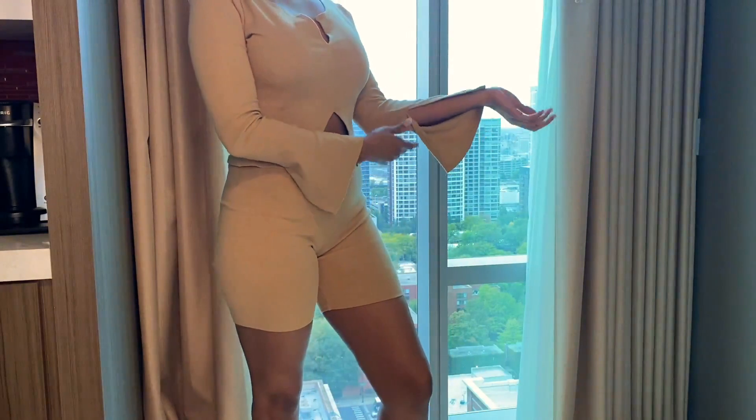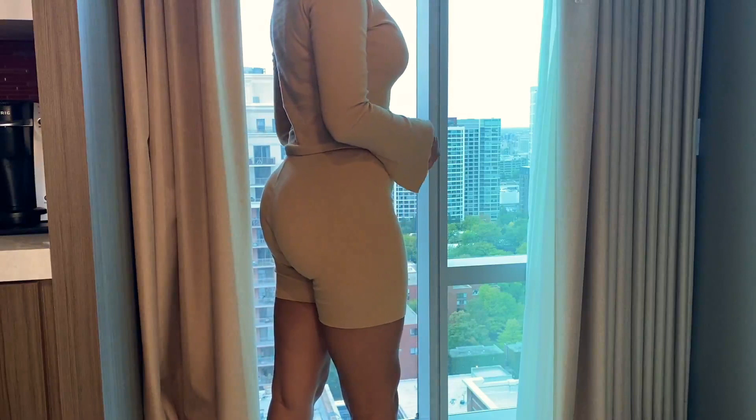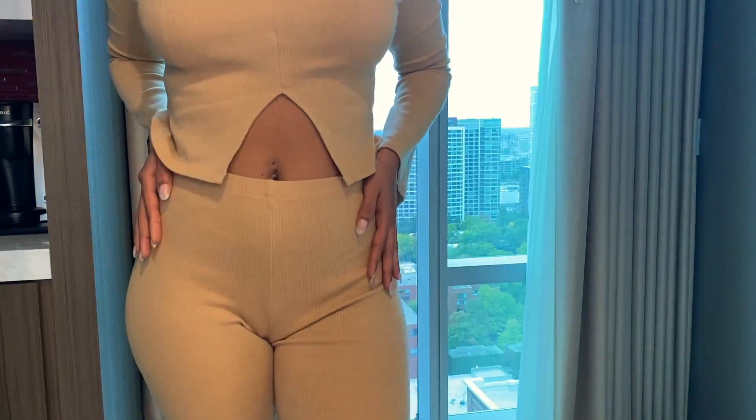Now this set is from Abriel Apparel. I'm obsessed with the bell sleeves. It's like a biker short and sweater set — perfect for fall, especially if you live in a warmer place. And yes, she's just that girl.